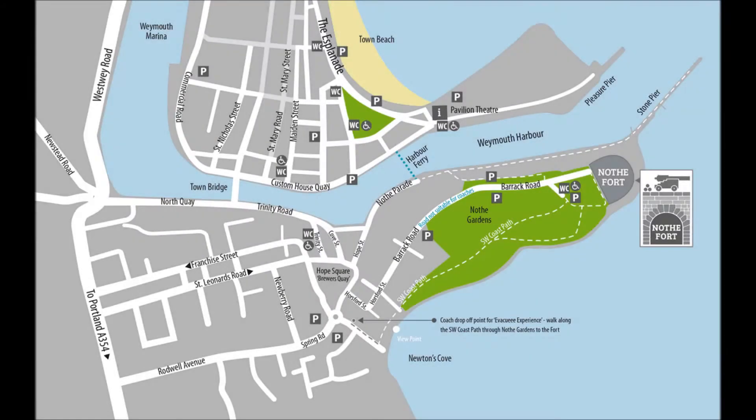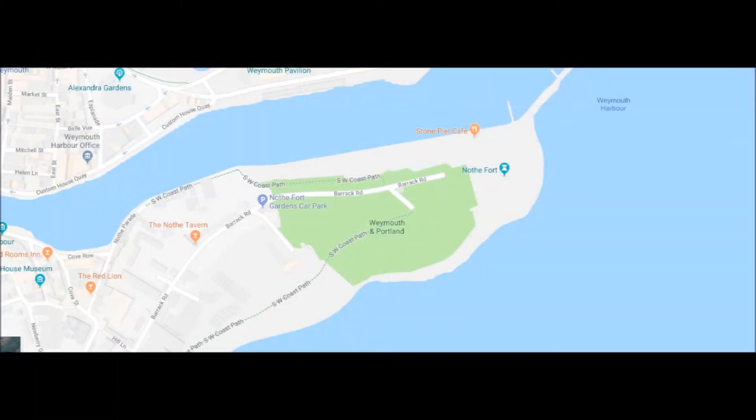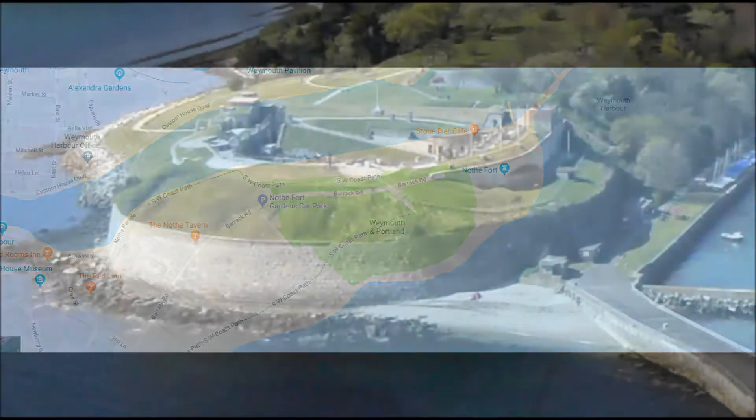Nothe Fort, Weymouth, Dorset. Nothe Fort is situated at the end of the Nothe Peninsula in Weymouth. It was built as a coastal defence between 1860 and 1872 by a company of Royal Engineers to protect the harbour of Portland, which at that time was an important Royal Navy base. The fort is constructed on three levels.